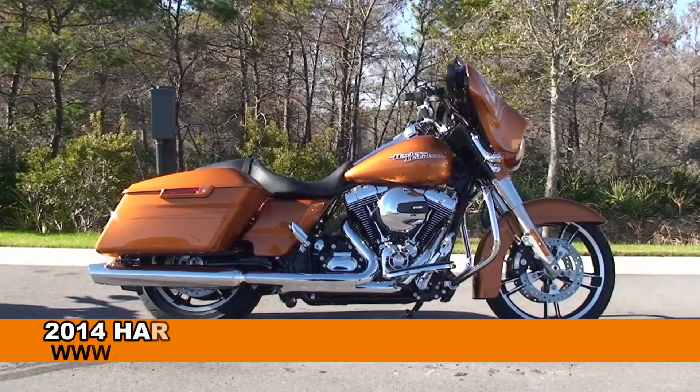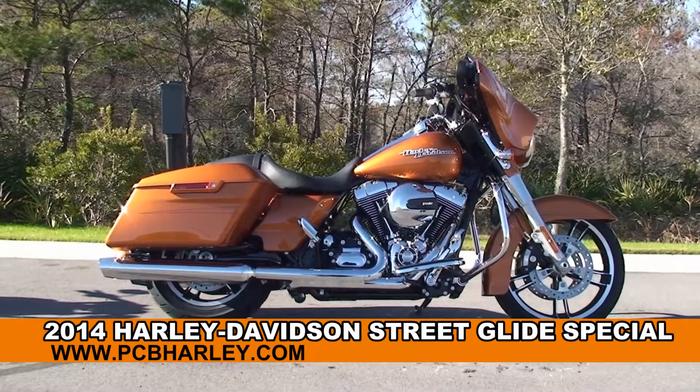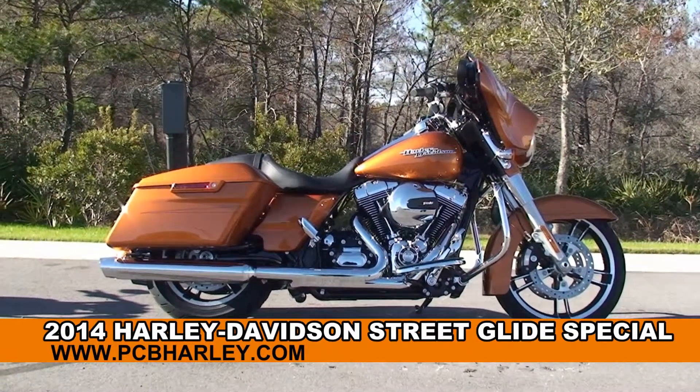Welcome everyone to the world famous Harley Davidson Panama City Beach. Today I've got for you this gorgeous brand new 2014 Street Glide Special.